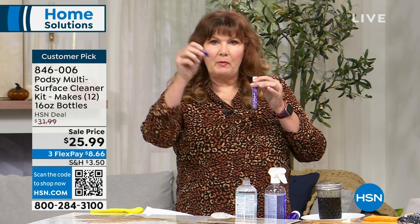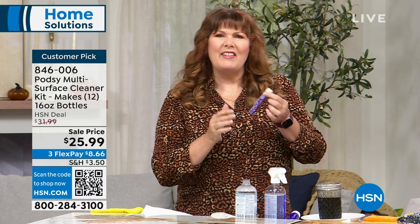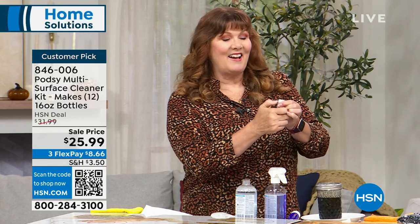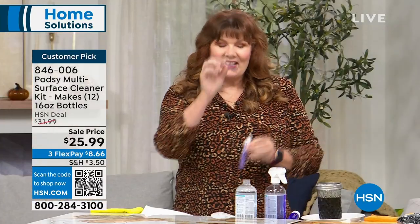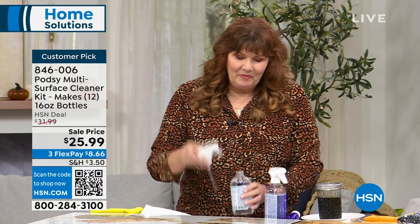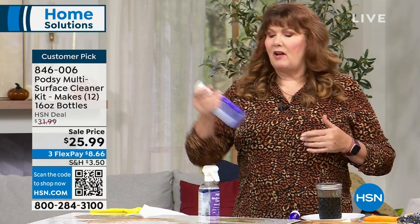We had some comments — some folks said the little tubes are hard to open. You have to squeeze the sides; that's a child-resistance safety feature. You squeeze the sides and pop up the top, and your little pods are inside. You pull the pod out and put it into your bottle of water. You get a really nice quality bottle and sprayer. Shake it — takes about 30 seconds to a minute to completely dissolve. I've got one already made here.